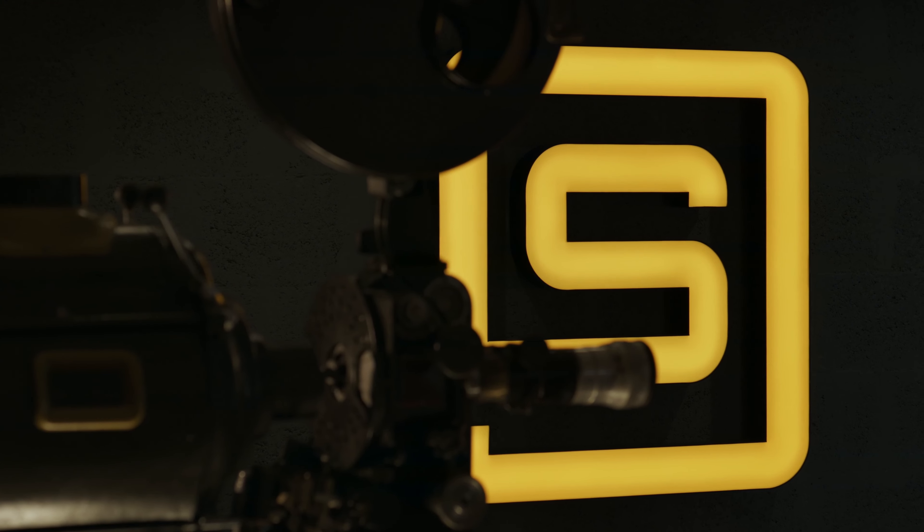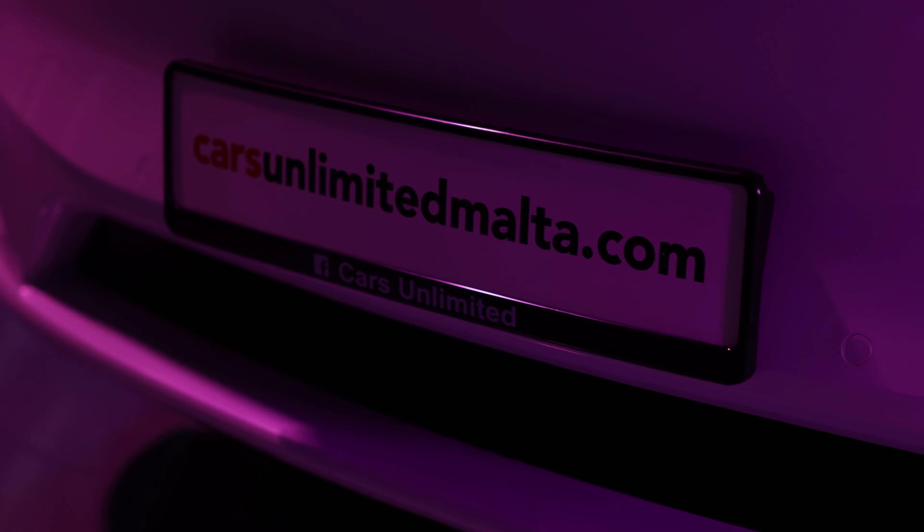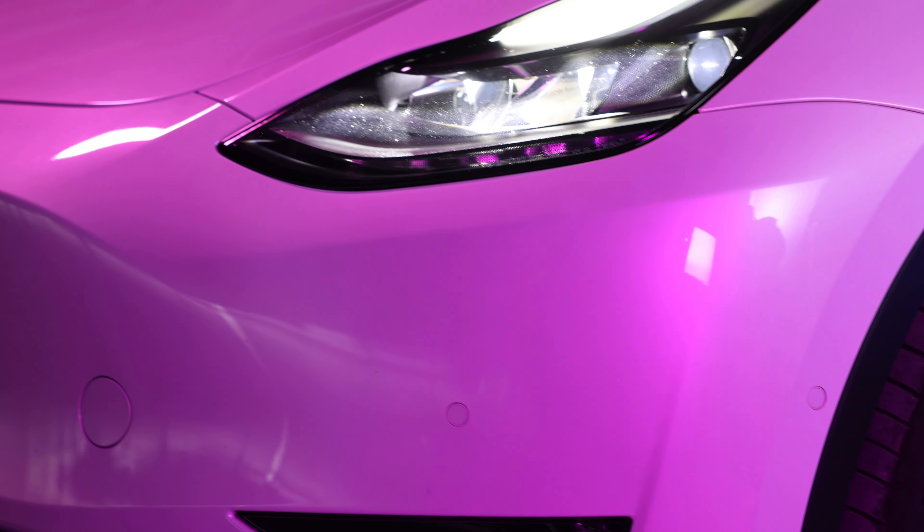We're here at Rupture Studios with the team from Rupture and the team from Stargate Studios Malta, because today we are collaborating on a video for my YouTube channel, The Future is Electric, and Cars Unlimited — doing something that's possibly never been done before. Today we're shooting a car review video on a virtual production stage.